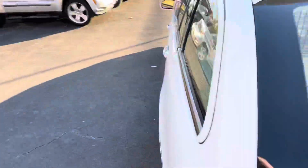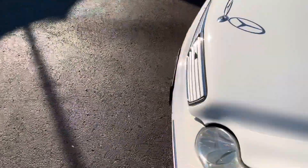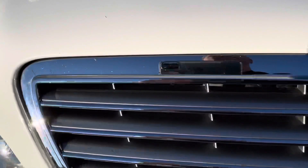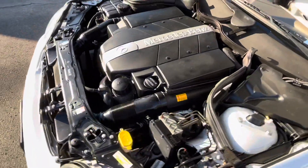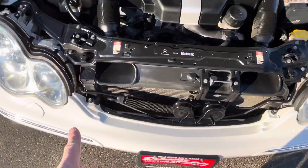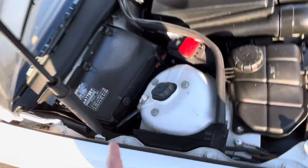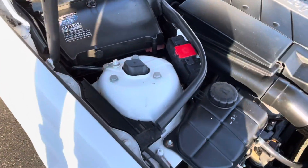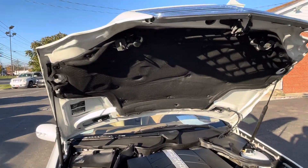Let's take a look under the hood. Imagine that — it looks like brand new too. Sounds just like it should. Look how clean. The battery is actually here on this car, which is surprising because usually it's in the back on Mercedes-Benz. Bottom of the hood is very clean; the hood pad is in excellent shape.